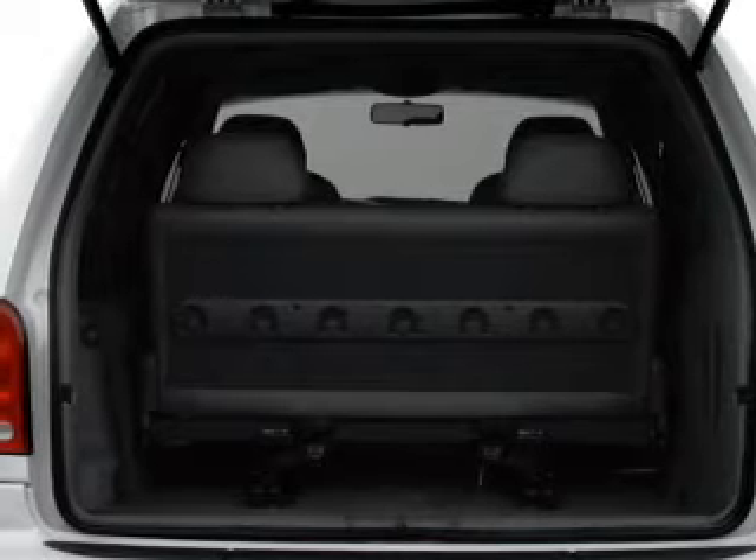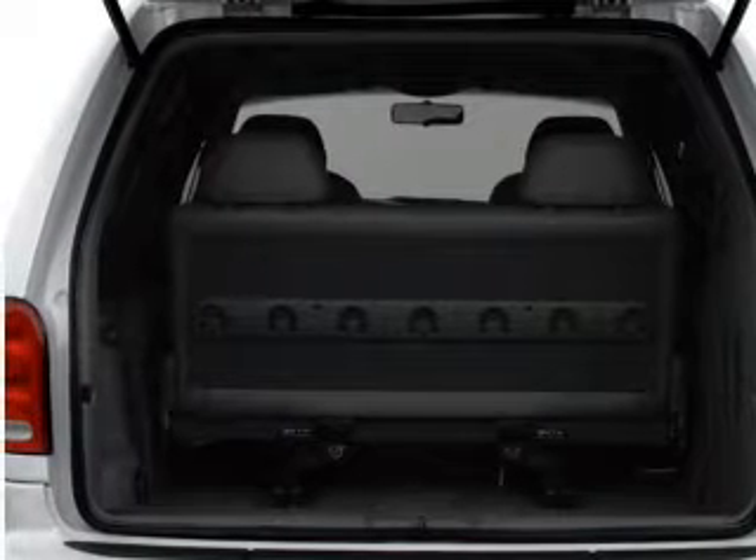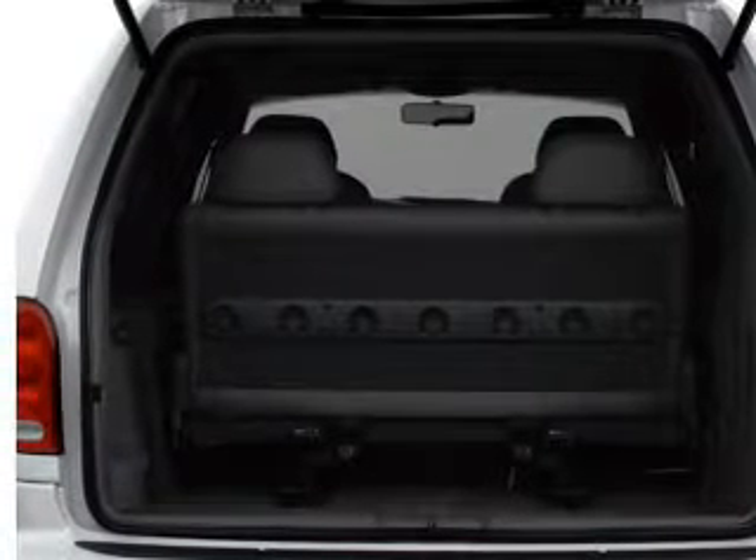A premium sound system is just one of the benefits of owning this vehicle. Brake safely with the anti-lock braking system.